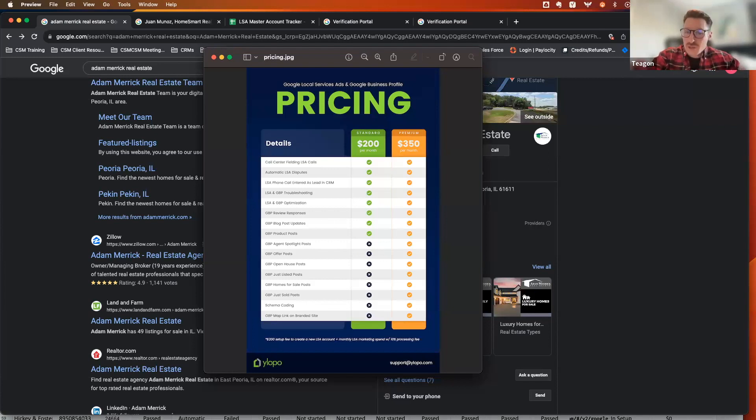That pretty much covers the GBP portion. We can transition into LSA now. For Canadian clients, LSA is not a product currently available to you, so that part may be less relevant. If you're wondering whether you already have this platform, reach out to support at ylopo.com or your client success manager. They'll look at your profile and see what you're already paying for. And if you don't have a Google My Business yet and are ready to start, definitely have that conversation with us.